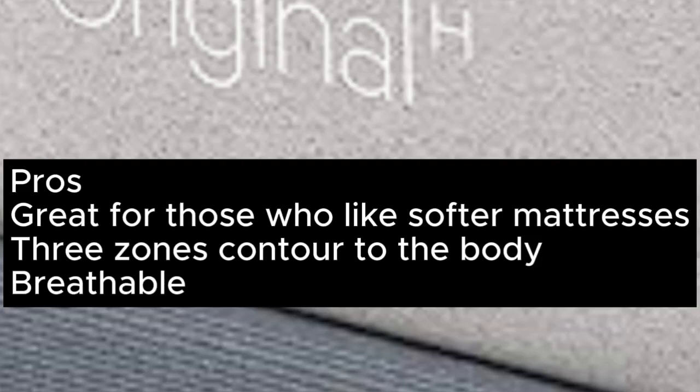Pros: Great for those who like softer mattresses. Three zones contour to the body. Breathable. Cons: Expensive.